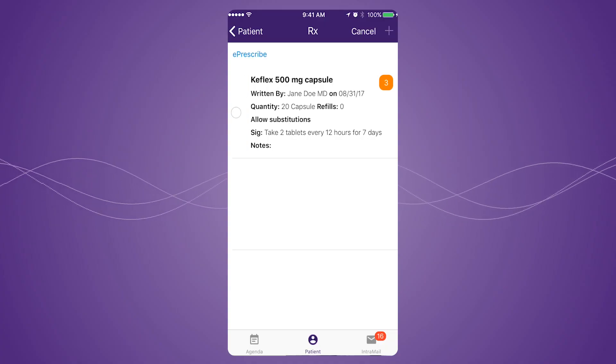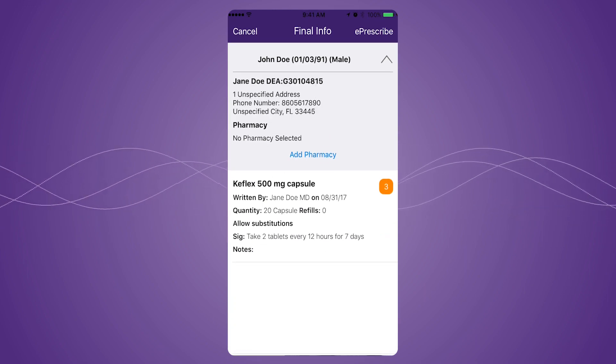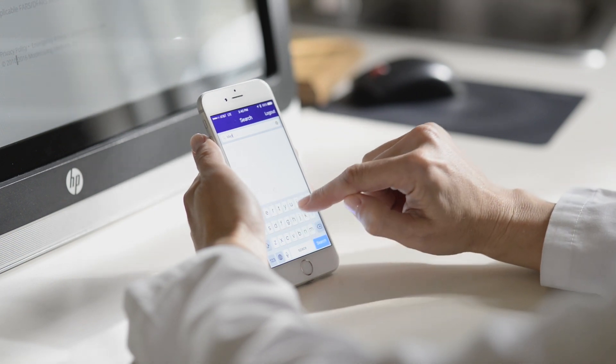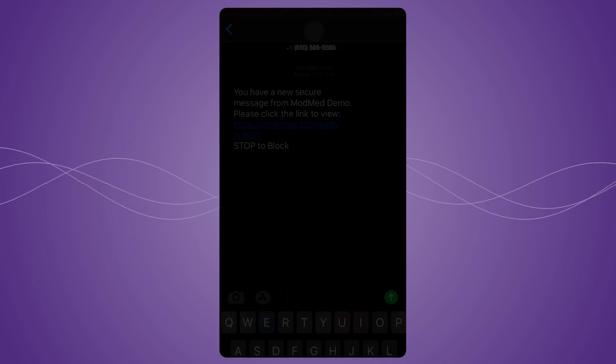ModMed's EMR communication with patients is great. It gives you the ability to set the level of communication you want. You can have more of it or less of it depending on how you run your practice, and patients really respond well to that. You can taper it to the generation, so younger patients who want to get texts, you can text them.